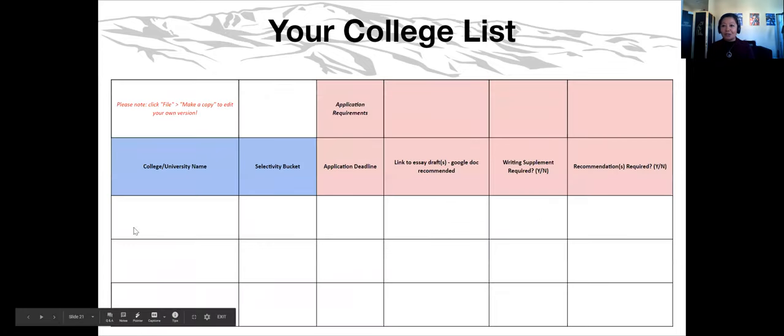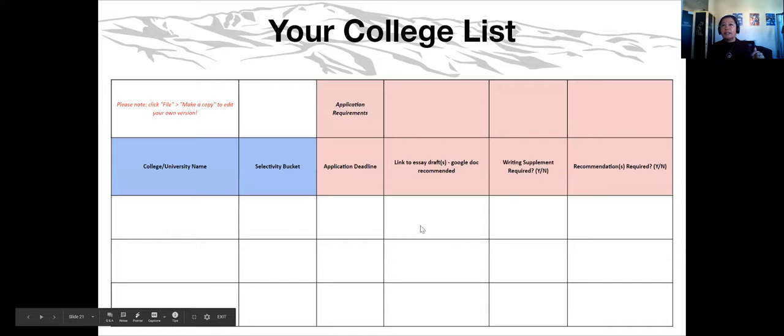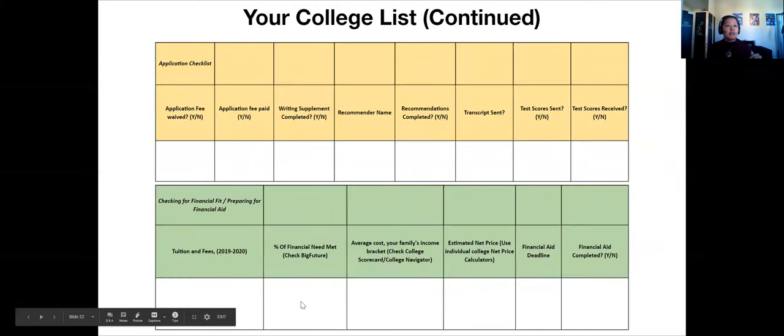To organize your information, use a table — this one is from a website called Scholar Match, which you can download and customize. The first column is where you list the name of the school, then how selective they are — target, likely, or reach. You want to keep track of deadlines, whether they require an essay, cost information, and other requirements they might need from you.